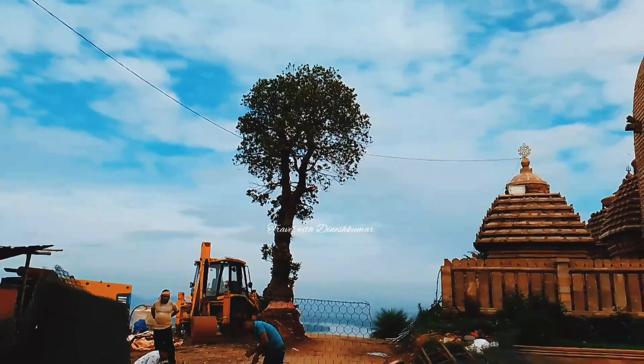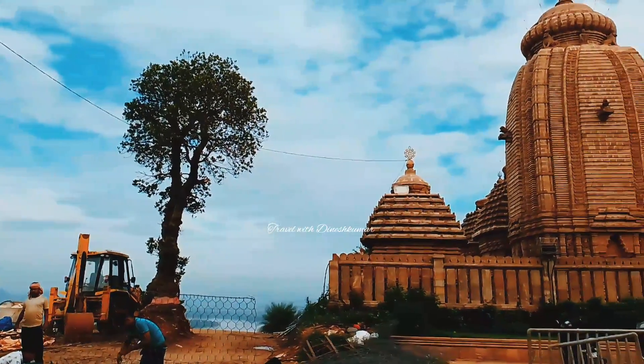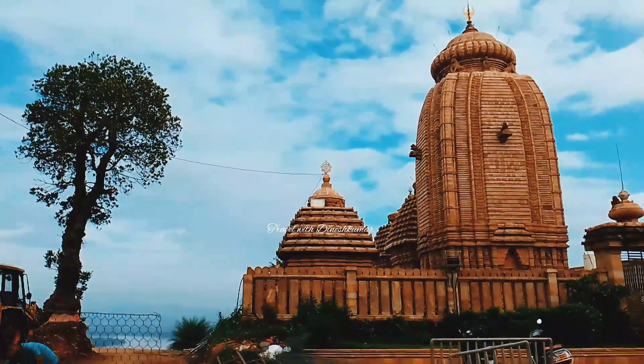We have this temple in Varis Saloni, Ganjam district in Barampoor. It is 36 km from Kumari Parvatham. Here is the temple in India.